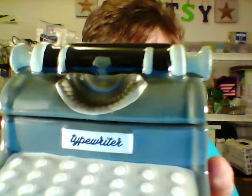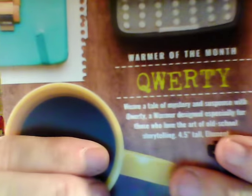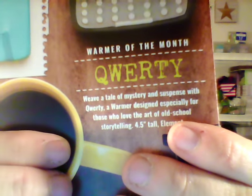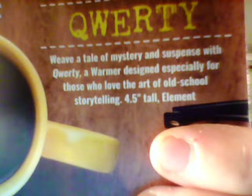I was debating on whether I should get the warmer or not, but I have a few friends who might like this — who are writers, who have office space. It's really cute and it's tiny, like a tiny warmer, so it's great if you have a small space. Scentsy's description is: "Weave a tale of mystery and suspense with QWERTY, a warmer designed especially for those who love the art of old school storytelling." And it is four and a half inches tall, so it is a tiny warmer.